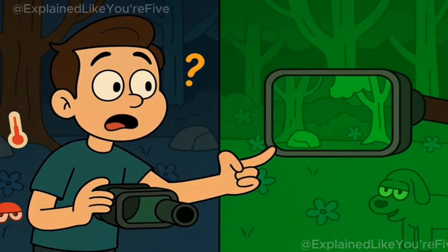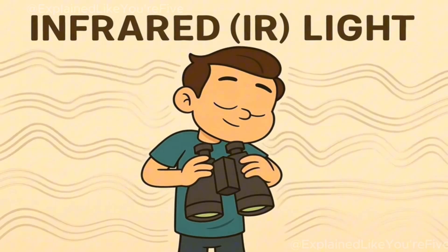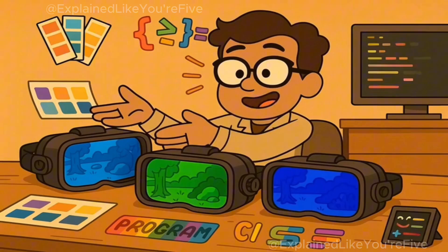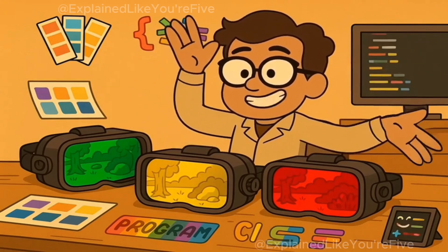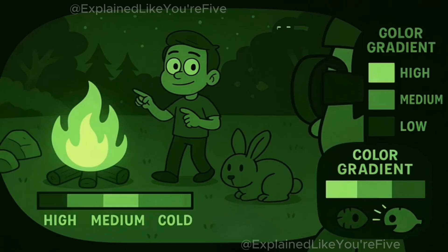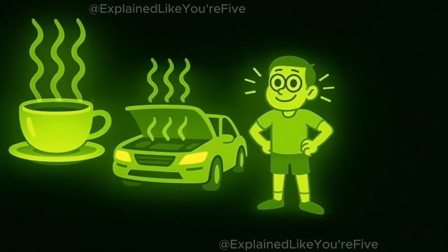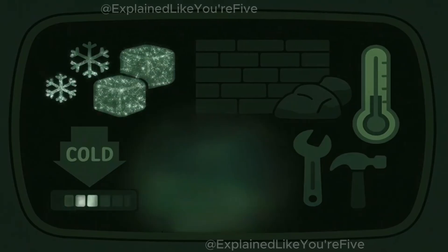The green color in night vision goggles isn't actually coming from green things in the real world. Remember, the goggles are detecting invisible infrared light, which doesn't have any color at all because you can't see it. The goggles are just choosing to display this invisible information as green on their little screen. If the goggle makers wanted to, they could program the goggles to show everything in purple or orange instead. But green works the best for all the reasons we just talked about. Different things give off different amounts of infrared light, and this shows up as different shades of green. Things that are warmer give off more infrared light, so they appear as brighter, lighter green. Things that are cooler give off less infrared light, so they appear as darker green.